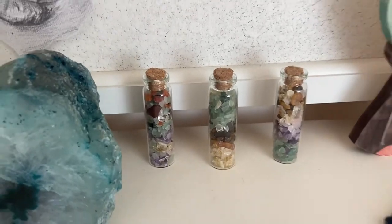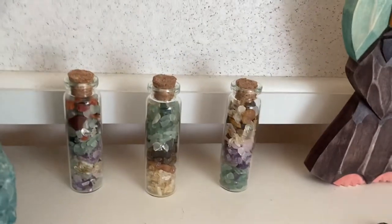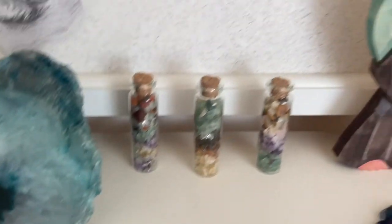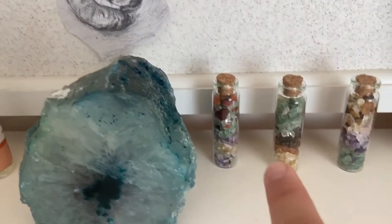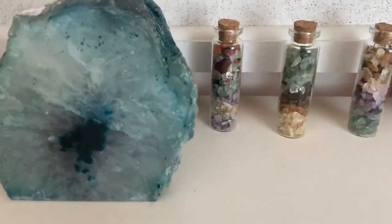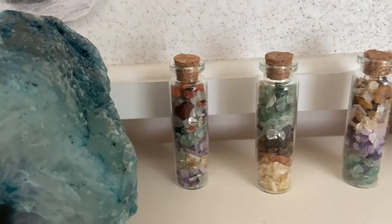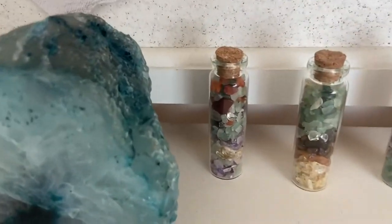These are three little bottles that I got from the same store in Poland where I got all the new crystals. This one is my favorite — it really reminds me of the beach. I bought two a few days afterwards. And this one is the one that Julia made for me — I told her to put all the rocks together that remind her of me, so she put basically every single rock in there, but it's fine.